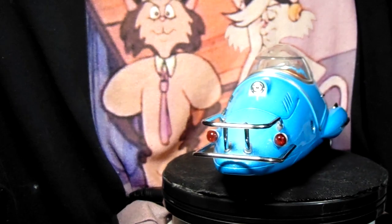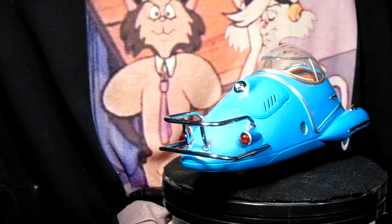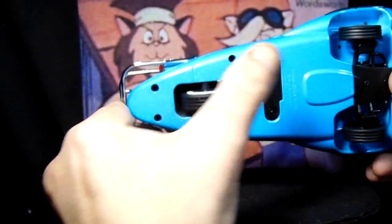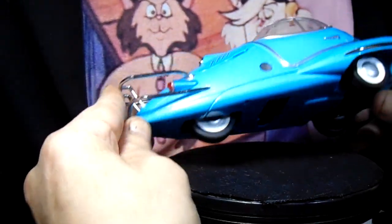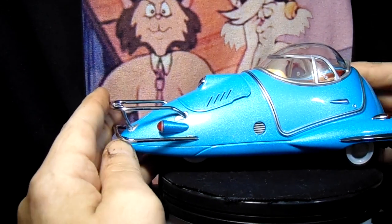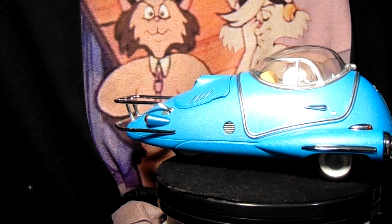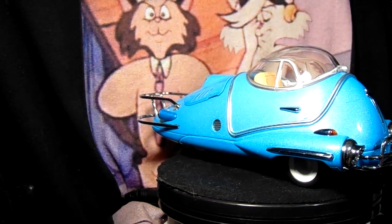Anyways, I love this car. I wish they had more 1/18-scale die-cast Fallout vehicles. It's pretty tight. Here's where the batteries go, which I'm going to have to replace so I can get that switch fixed. I keep buying batteries but it keeps going dead.